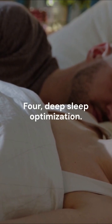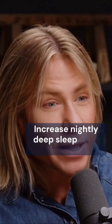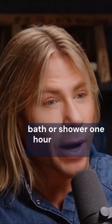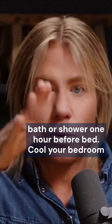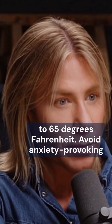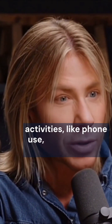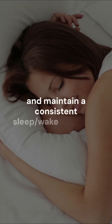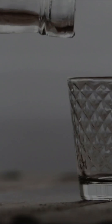4. Deep sleep optimization. Increase nightly deep sleep by 15 minutes. Take a hot bath or shower one hour before bed, cool your bedroom to 65 degrees Fahrenheit, avoid anxiety-provoking activities like phone use an hour before sleep, and maintain a consistent sleep-wake schedule.